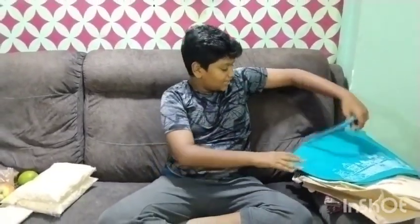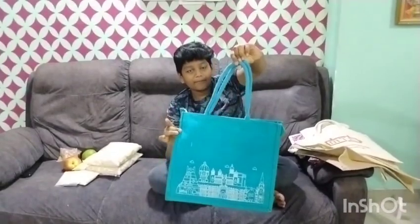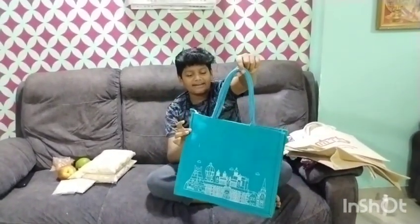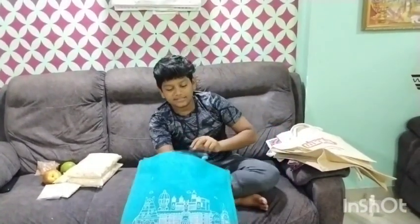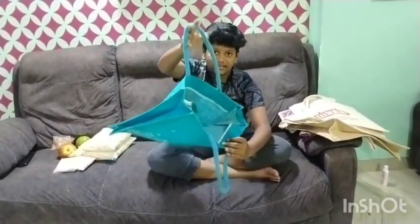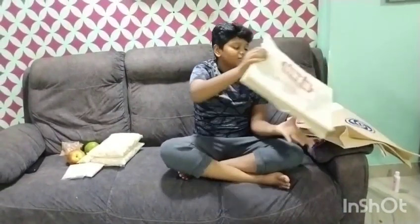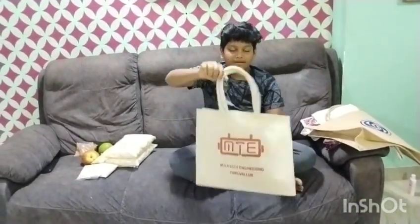You can do a jute bag and cotton bag. We have 5-6 examples. This is a jute bag model — long and handy. This is a white color fabric material jute bag.